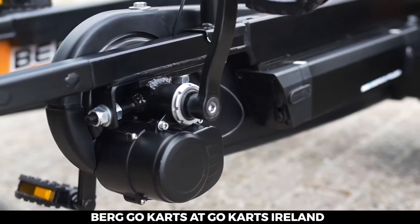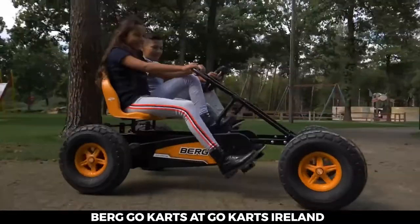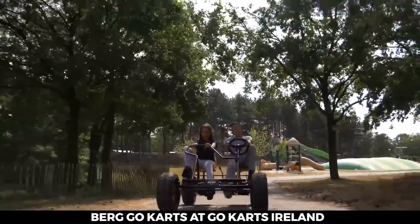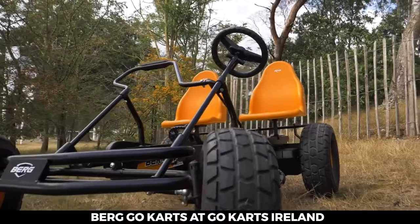The torque sensor provides light support when you apply a small amount of force and more power when you press harder on the pedals. The powerful 24 volts battery delivers hours of driving pleasure and is easy to remove for charging.